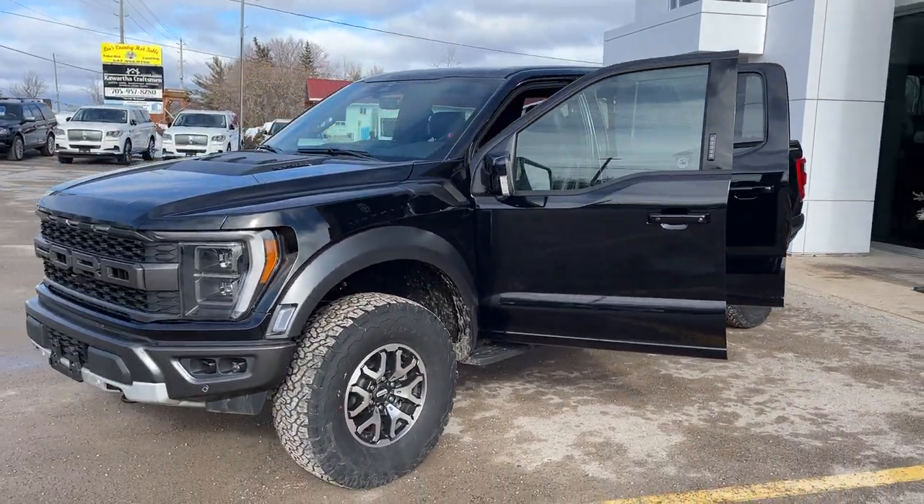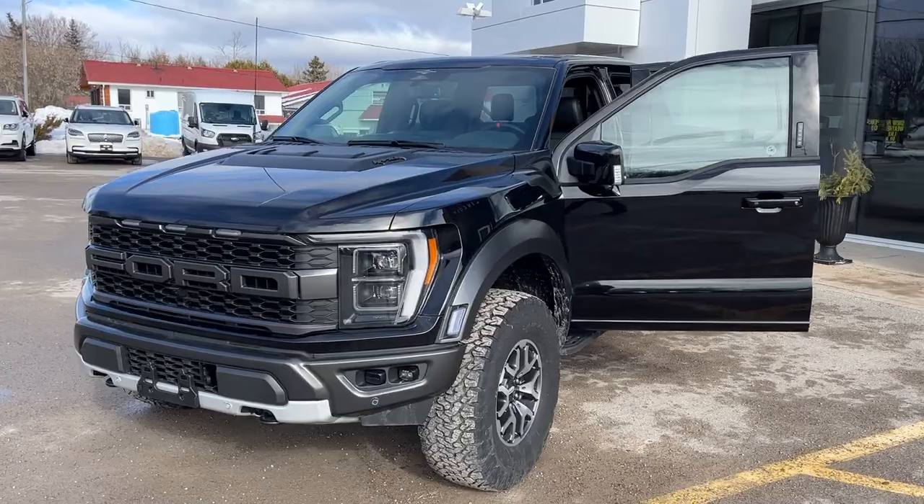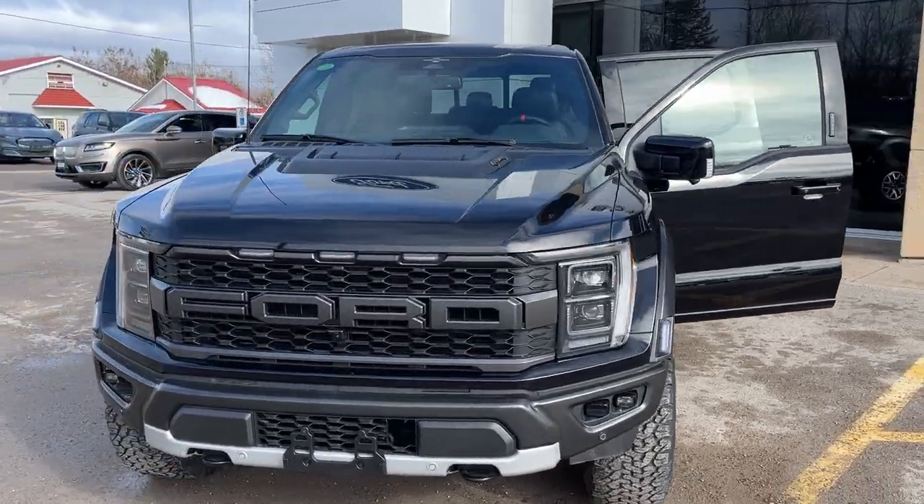2023 Ford F-150 Raptor. This one's an 801A package in the agate black metallic paint.